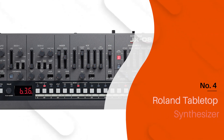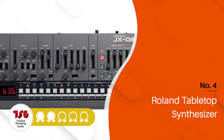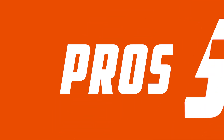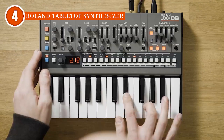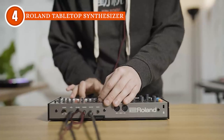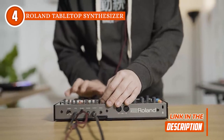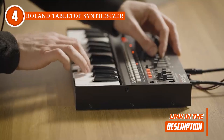The fourth synthesizer on our list is the Roland Tabletop Synthesizer, which TrustedShoppingEye.com has awarded a 4 badge rating. Embrace the Roland Tabletop Synthesizer, a remarkable synthesis powerhouse that strikes a harmonious balance between classic appeal and modern innovation. Evolving from its iconic predecessor, the JX-8P, this contemporary gem offers a wealth of updates to elevate your musical experience.